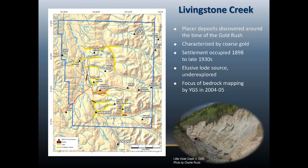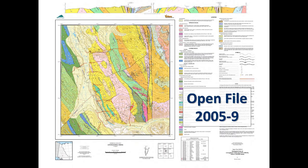That sort of spurred the idea that maybe we needed to do a little more than just mapping. As a result of that mapping in 2005, I released an open file map. The geology I'll be presenting today is more or less that geology with some improvement based on the recent geophysics.